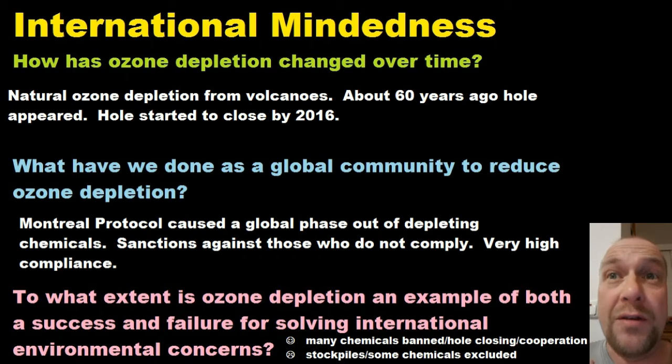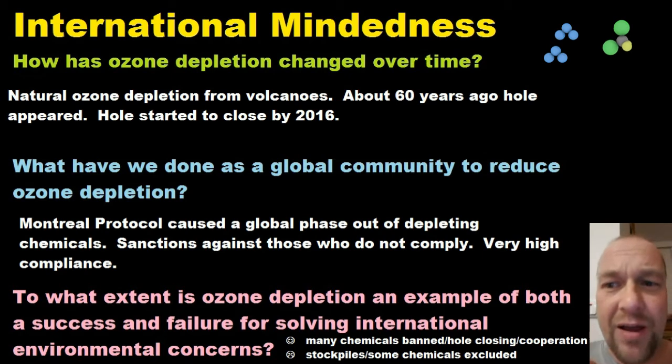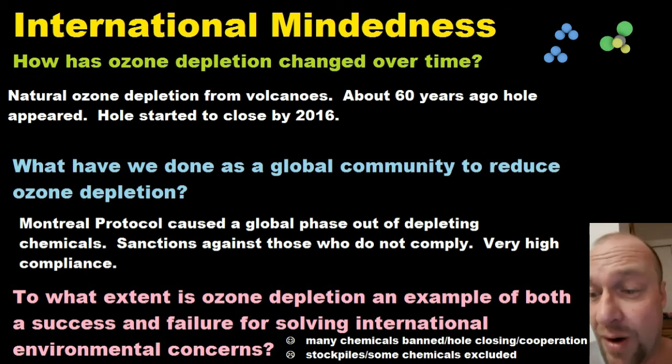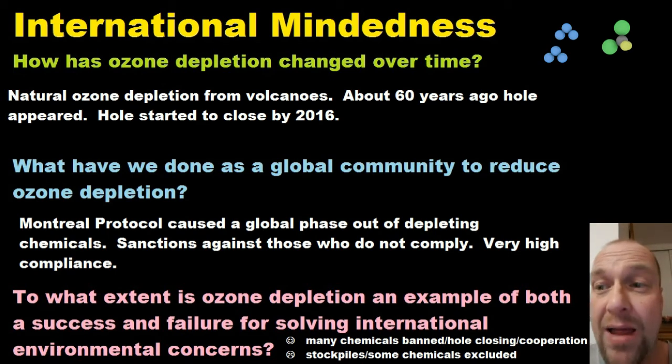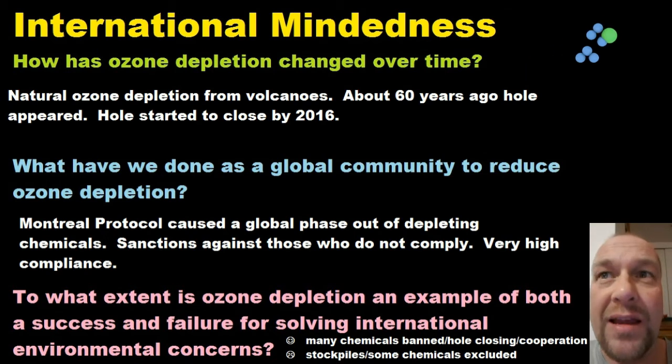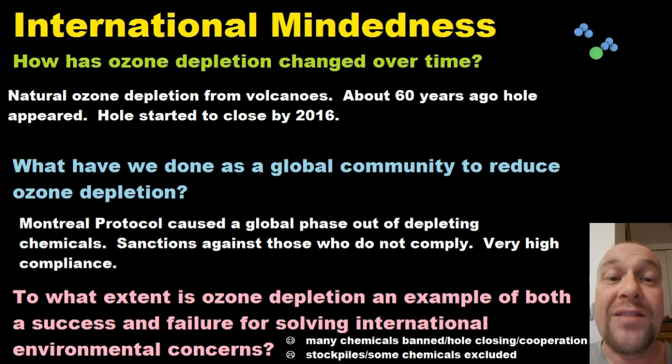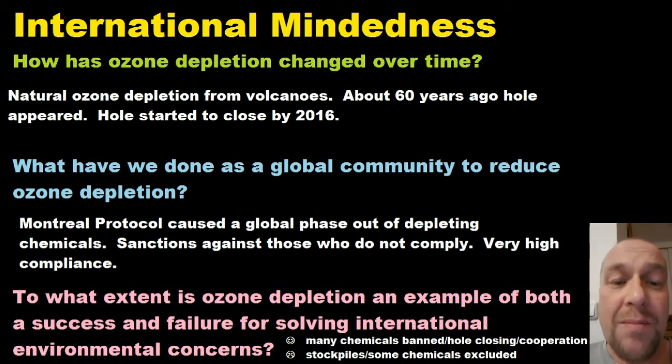What have we done as a global community to reduce ozone depletion? The Montreal Protocol of 1987, described by the UN Secretary General as perhaps the single most successful international treaty to date, was signed by many countries to phase out the use of ozone-destroying CFCs. Developing countries had a little more time to phase these out, but it's been an enormous success.